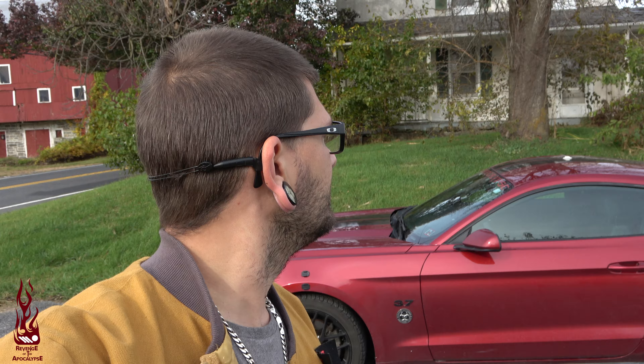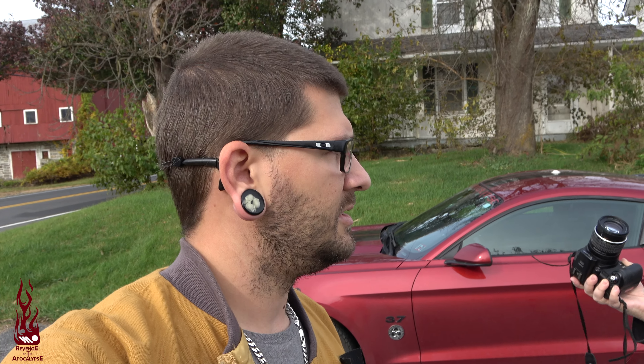All right guys, so we are back here at what looks to be another abandoned home. We're going to walk around and check it out, and if it's accessible then we'll try to get inside. But if it's locked up, then obviously we're not going to do anything to go in — we'll just leave it as an outside tour. So let's see what we got going on.